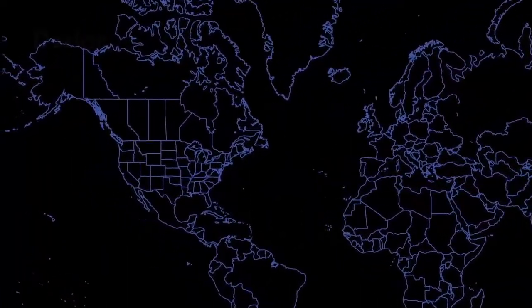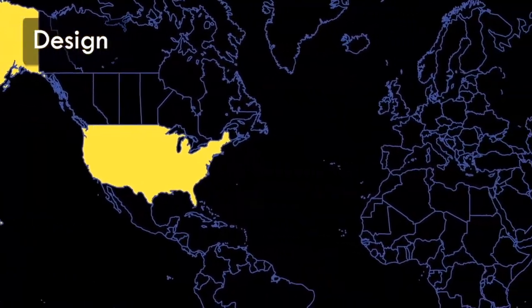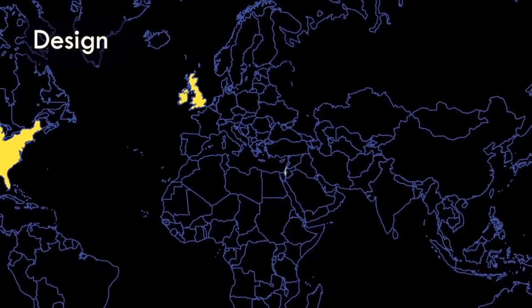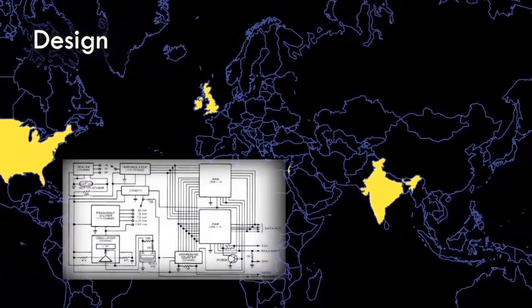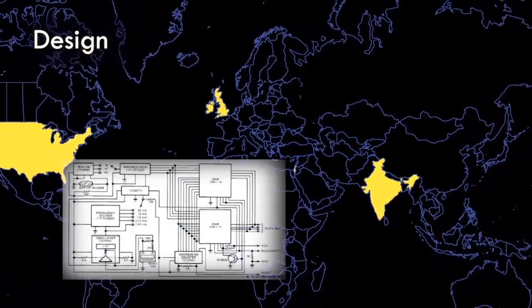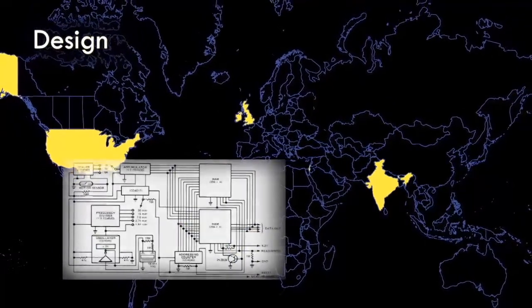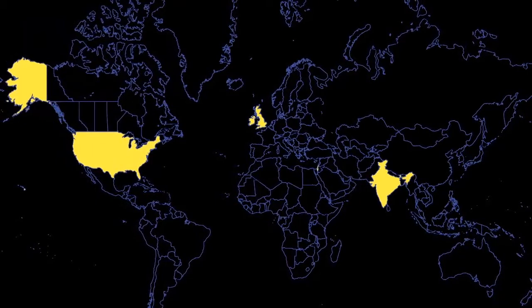Integrated circuits may be designed by companies based in the United States, but many of these companies are global and outsource much of their design activity to countries such as the United Kingdom, Israel, and India. Integrated circuits are particularly vulnerable to malicious tampering during the design phase. An adversary with direct access to a circuit's design might alter it to add a back door for later access, or cause the circuit to fail prematurely.